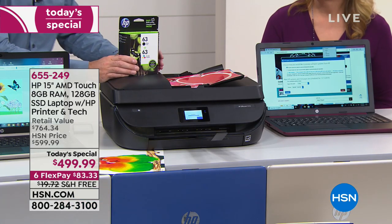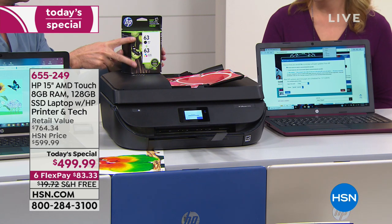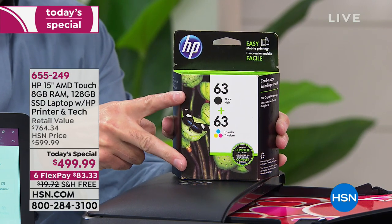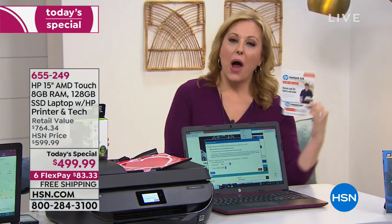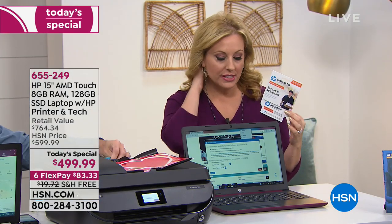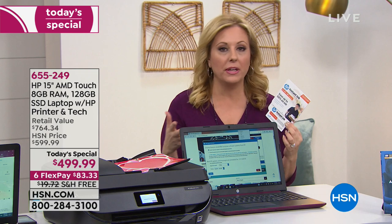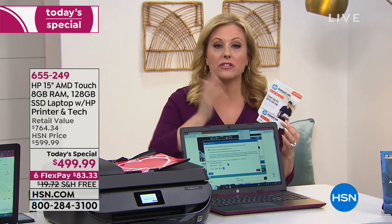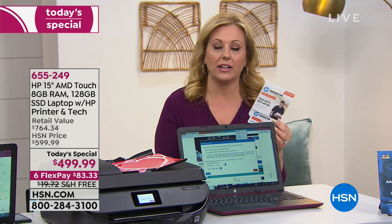Let's talk about the ink. We include two full inks — a full black ink and a full color ink. Normally you'd pay $60-70 for ink. HP Instant Ink is a monthly service where your printer talks to HP Homebase, and when your ink gets low, it says it needs more and new ink comes in the mail. It even comes with a little recycle bag for your old ink, and you save up to 50% on the original prices.